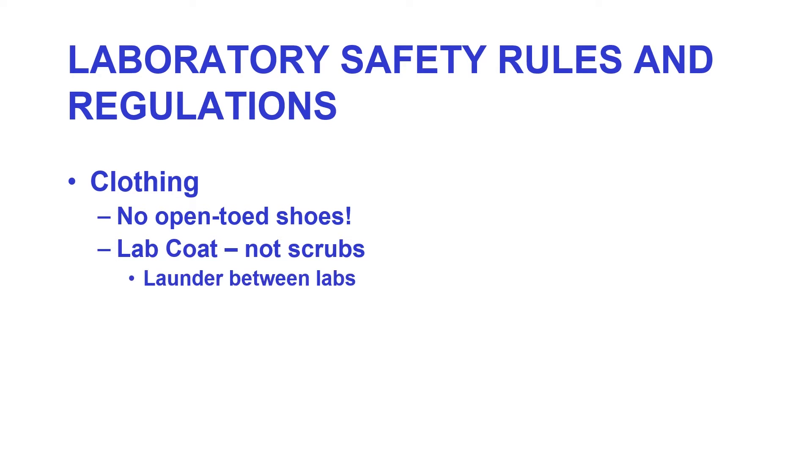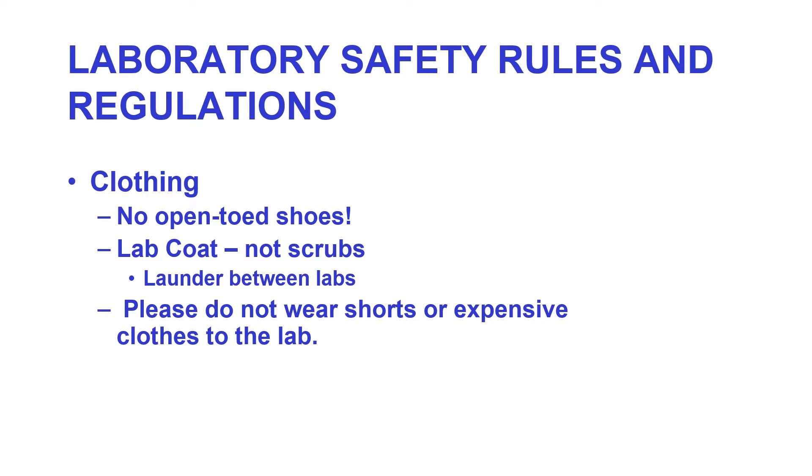We ask you not to wear shorts or expensive clothes to the lab. The reason is it's a micro lab — we will use things that will stain clothing. And if you've got shorts, you're sitting on a chair and we don't know what's on it.